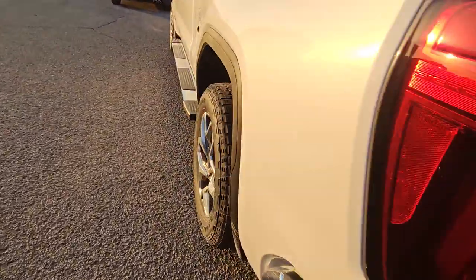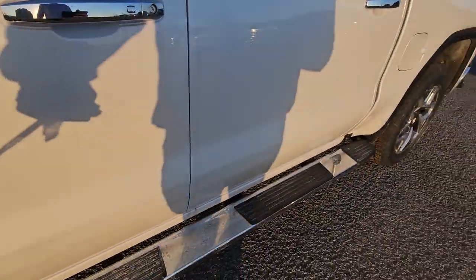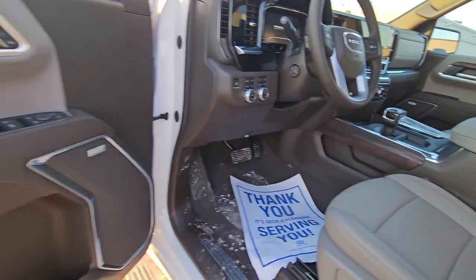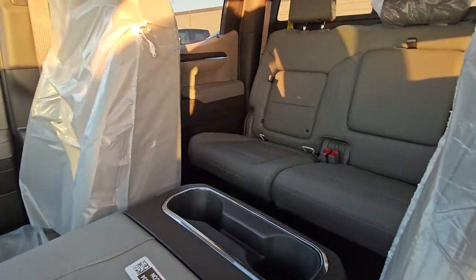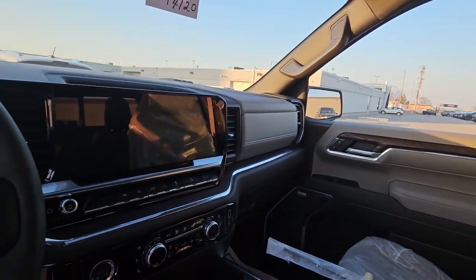It has the full trailer package, and it's a 5.3-liter V8, which I believe is what you want. It has the dark walnut and slate interior, which is gorgeous — kind of a contrast with the light gray and the dark brown. It has heated and cooled seats and heated seats in the back.